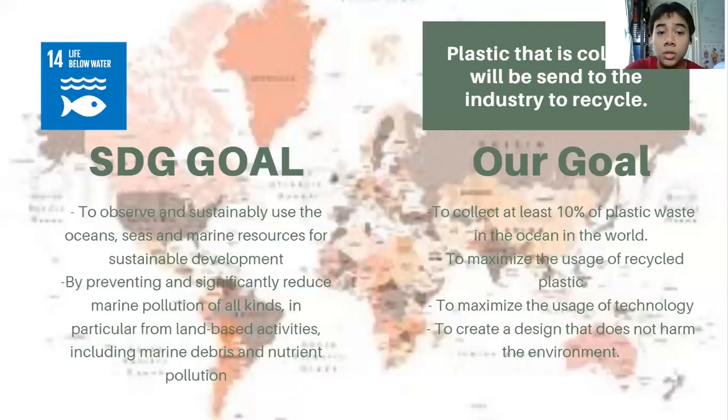We also have an SDG goal. SDG — Sustainable Development Goal — was developed by the United Nations. Our SDG goal is Goal 14, which is to conserve and sustainably use the ocean, sea, and marine resources for sustainable development. We will try to achieve this by preventing and significantly reducing marine pollution of all kinds, in particular from land-based activities including marine debris and nutrient pollution.